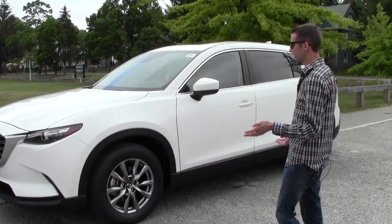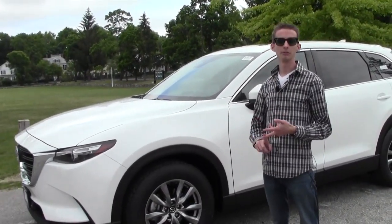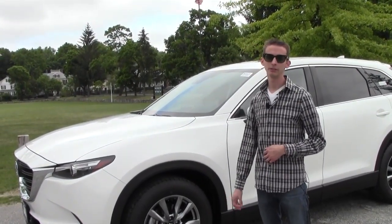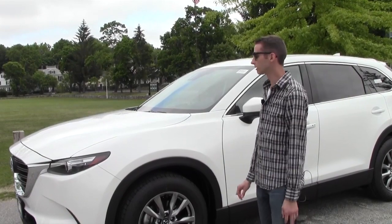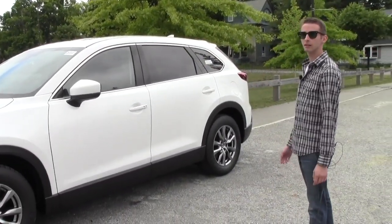All of them are equipped very nicely — they all come standard with keyless entry with push-button start, a rearview camera, touchscreen audio, the turbo four-cylinder engine, and you can get front or all-wheel drive. There's a lot to go over on this, so let's get started.